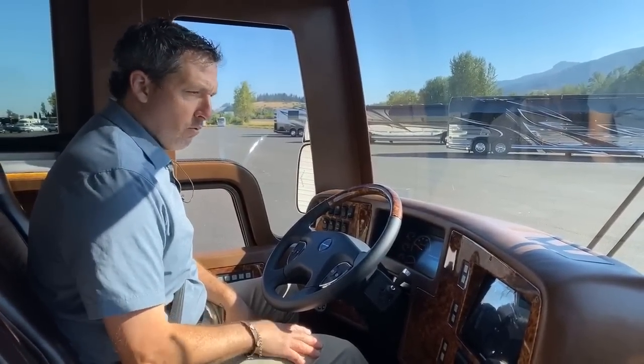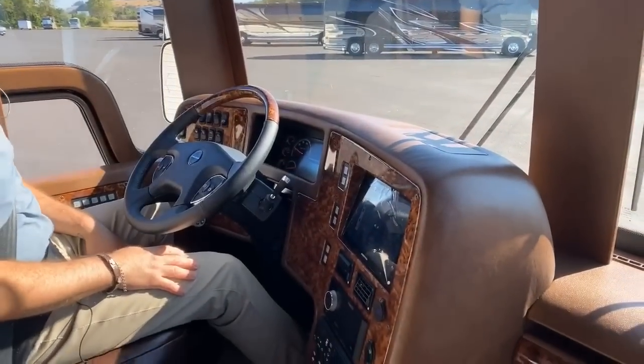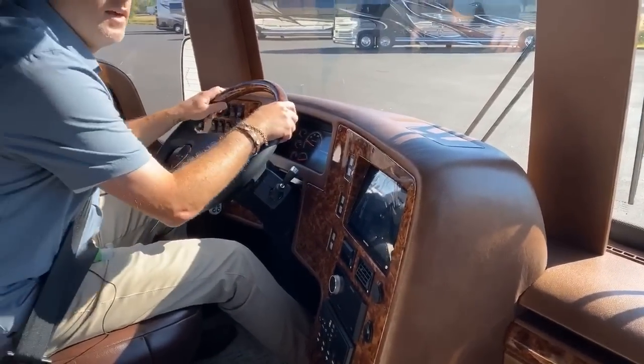Got to love driving a brand new coach. I'm actually going to take this coach up to Montana in a couple of weeks.